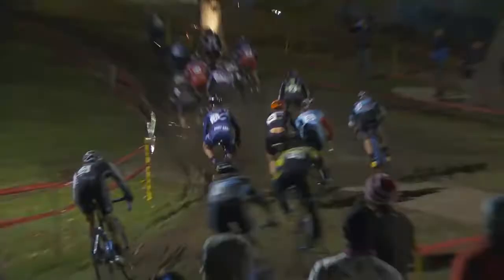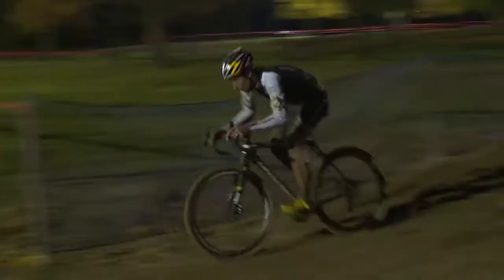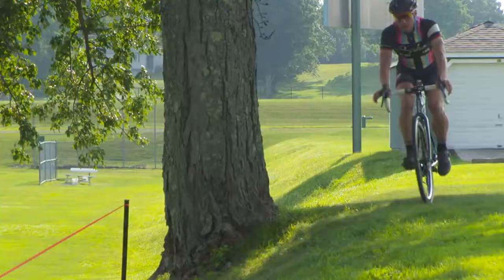Corners in a cyclocross race make riders slow way down, forcing pace changes and constant accelerations. In wet, nasty conditions, it can sometimes force riders to dismount and have to run with their bikes, and it can be a big determining factor in the outcome of the races.